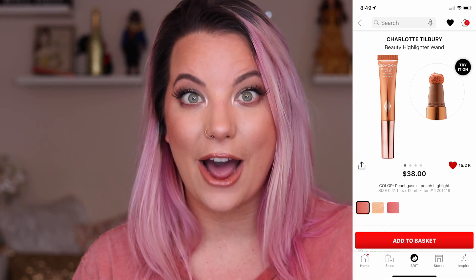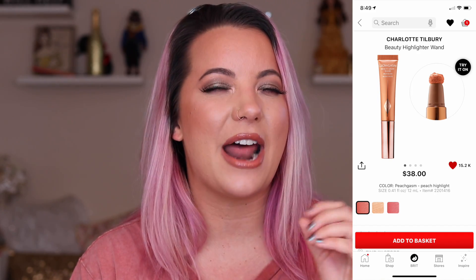Next is from Charlotte Tilbury — this is the beauty highlighter, the shade Peachgasm. This is going to be $38. This has been sold out forever. And I love Pinkgasm so much — Pinkgasm is my number one liquid blush in my collection. So I was very interested in Peachgasm. It came back in stock for the sale, and since I didn't purchase anything during the sale, I am still shocked. How didn't I buy this? So maybe you'll see that in my next haul video. I love the formula, I love the packaging.